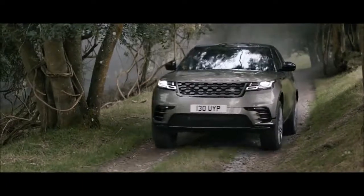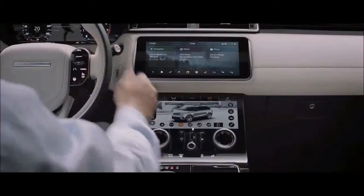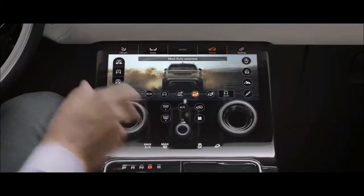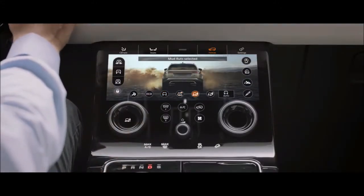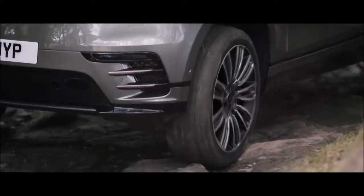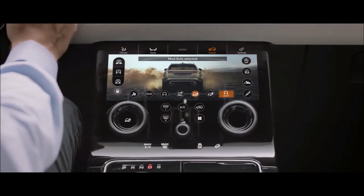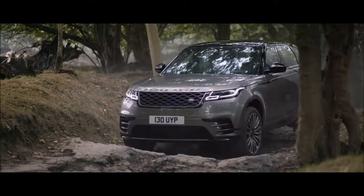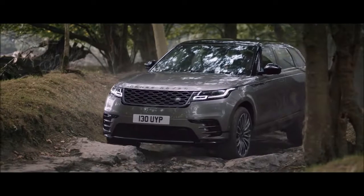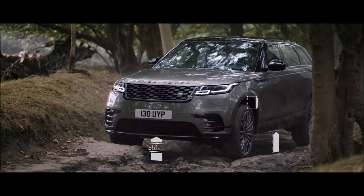All-Terrain Progress Control is a state-of-the-art system that lets you set a constant speed to enhance control on challenging surfaces. Standard Terrain Response allows you to adjust the vehicle's setup according to the driving conditions to deliver outstanding off-road capability, whatever the terrain. Terrain Response 2 automatically selects the best driving modes.